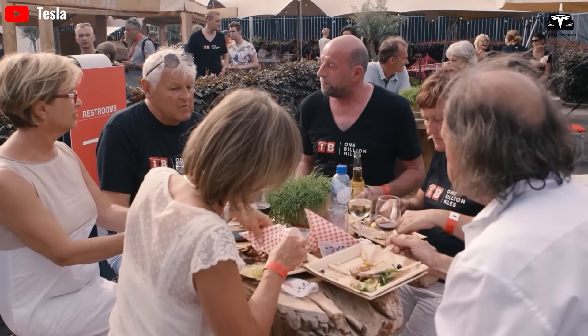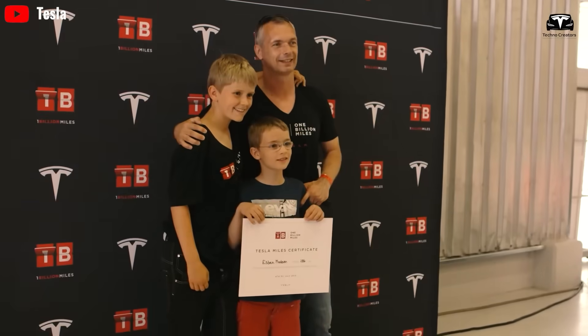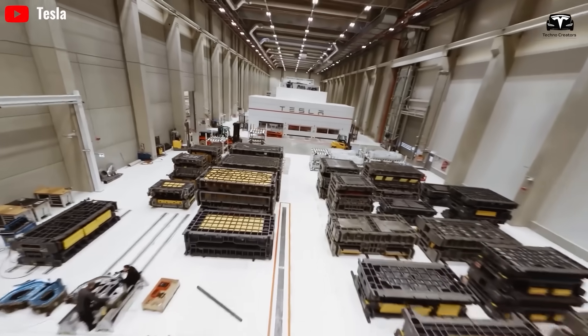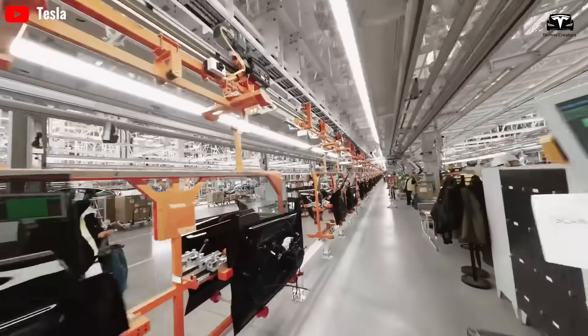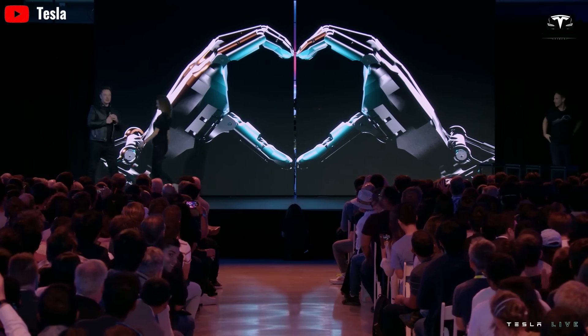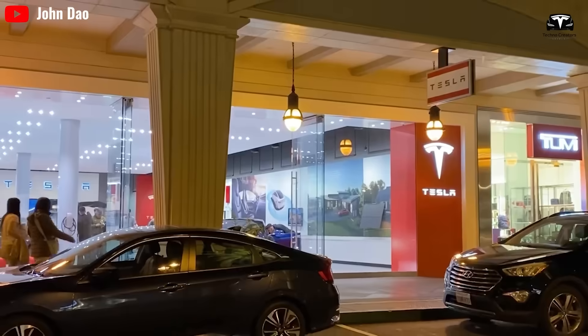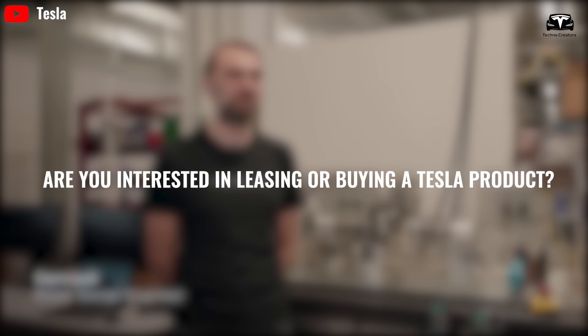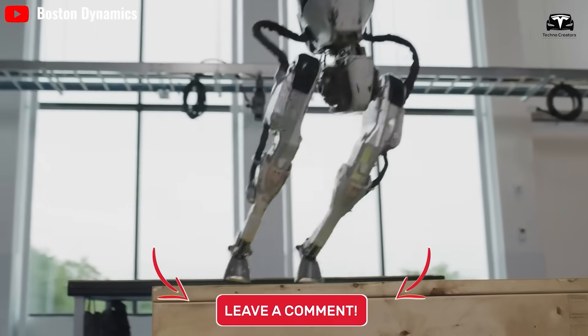Tesla offers many preferential policies for both businesses and individuals to access Optimus more easily. They will initially offer a rental option before starting sales, allowing businesses and individuals to utilize the robots without committing to a full purchase right away. Tesla expects to begin selling Optimus robots by next year.